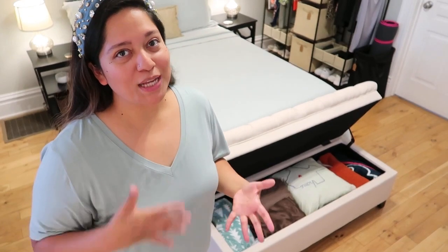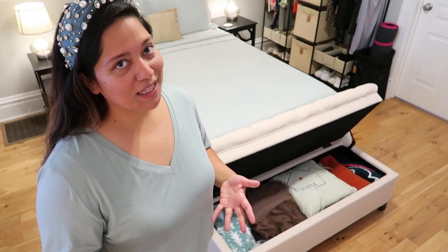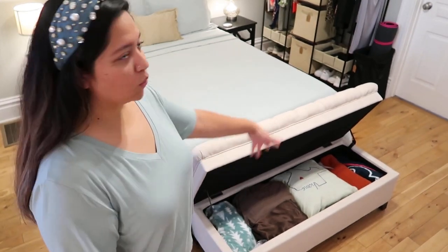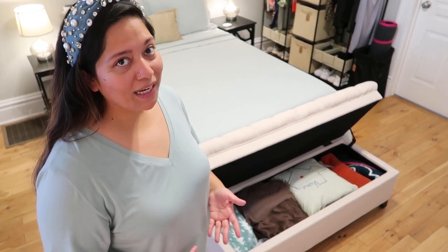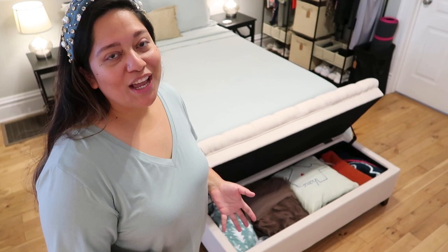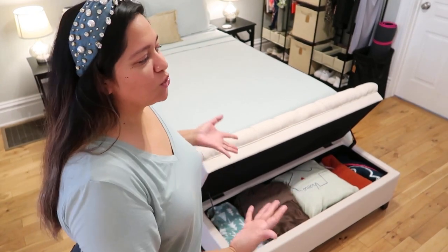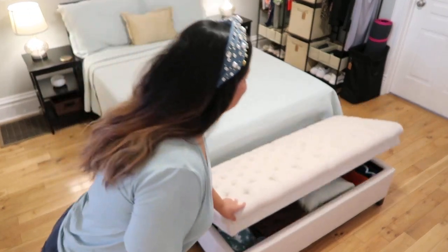We also lack a linen closet, so I had to get creative. I got an ottoman with storage space and we have it at the end of our bed. This is where I store all of our extra bedding — sheets, pillowcases, and some seasonal blankets that I transition per season, just like all of my clothing and shoes. This makes for really great extra storage if you lack any, so I definitely recommend an ottoman with storage space.